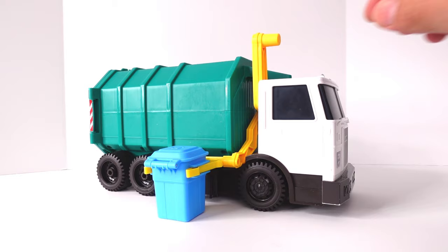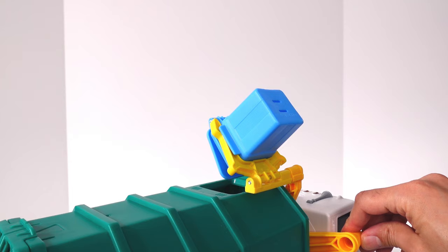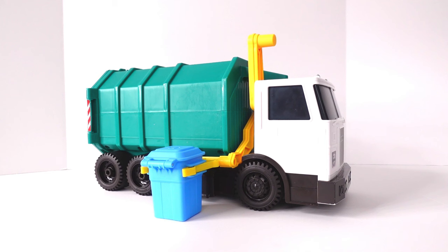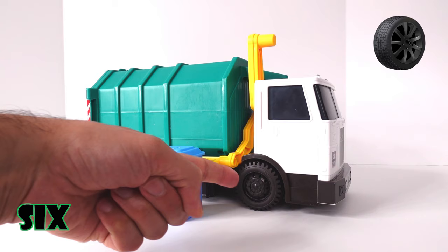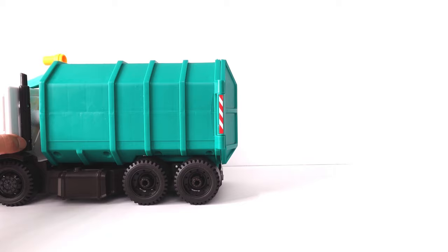This is a garbage truck. Look! It has six wheels. One... Two... Three... Four... Five... And six!